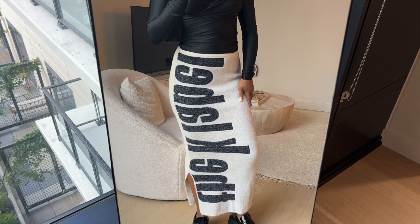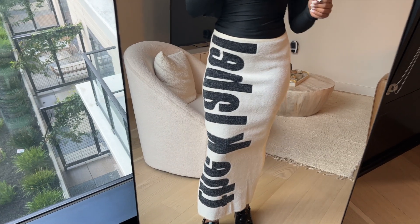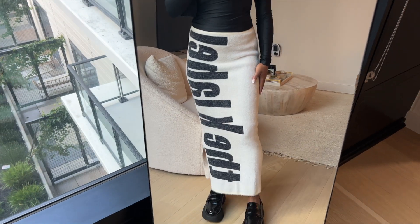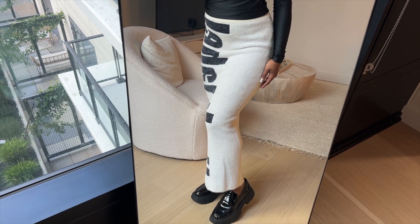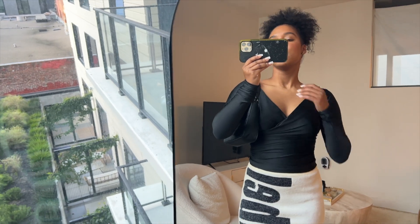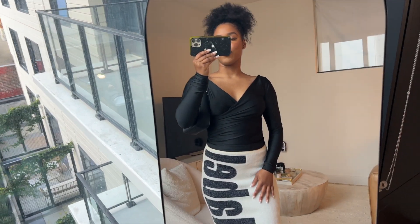Unfortunately The K Label is no longer selling clothes, which is sad because they were my favorite clothing brand, but I'll try to link a similar skirt below. Then I have these loafers from Zara that I picked up on a work trip to London, and the bag is the Prada Nylon Re-Edition. I love this outfit — I just love how wintery it is, perfect for a winter occasion.